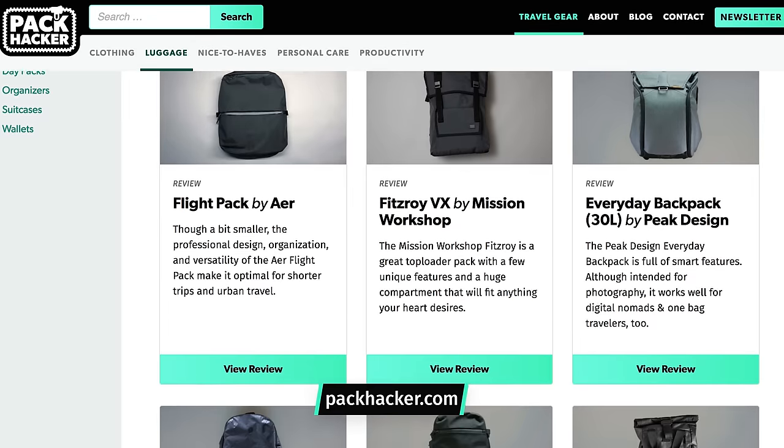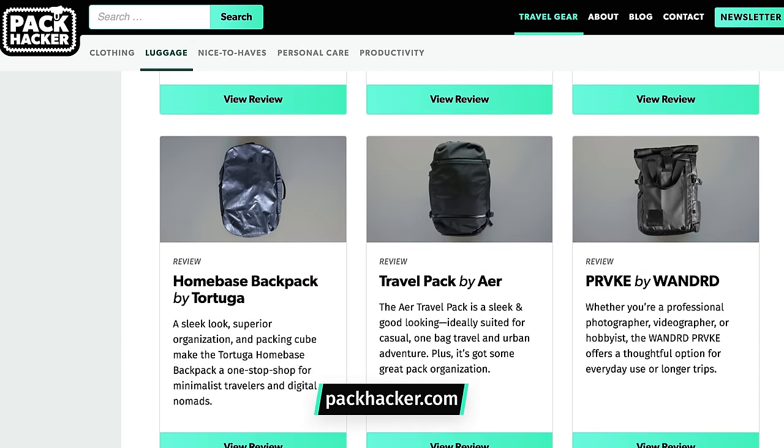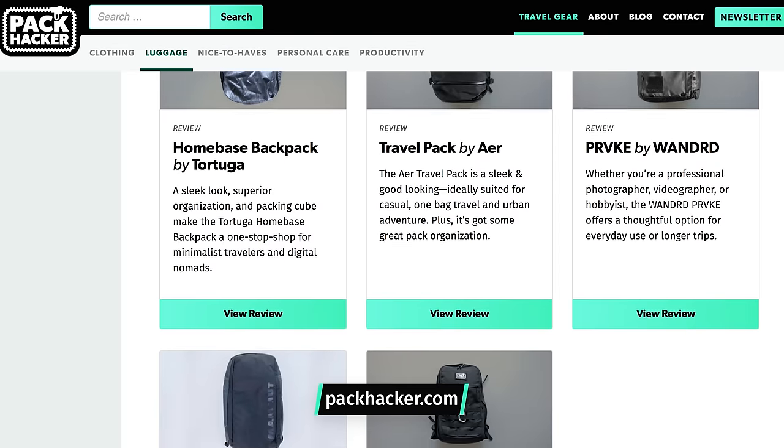This guide will be broken up into a couple different videos for the different themes that we're going to cover. So if you're on YouTube, we'll be sure to link everything up in the description below if you want to skip around. And if you do have a specific bag in mind, be sure to head over to packhacker.com, and hopefully we'll have a review on it. If not, let us know in the comments what you're looking at, and we'll try to help out.